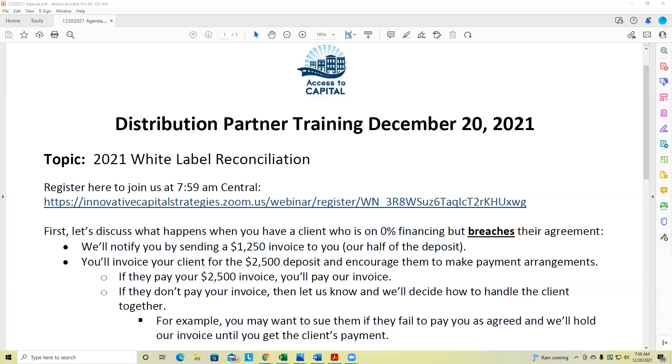Good morning, everyone. Thomas Montgomery here. It's a beautiful Monday morning, December 20th, 2021. We're winding down the year and preparing for the year ahead. We have some short-term topics and then a little bit of a year in review as a secondary topic we'll get to in just a moment.